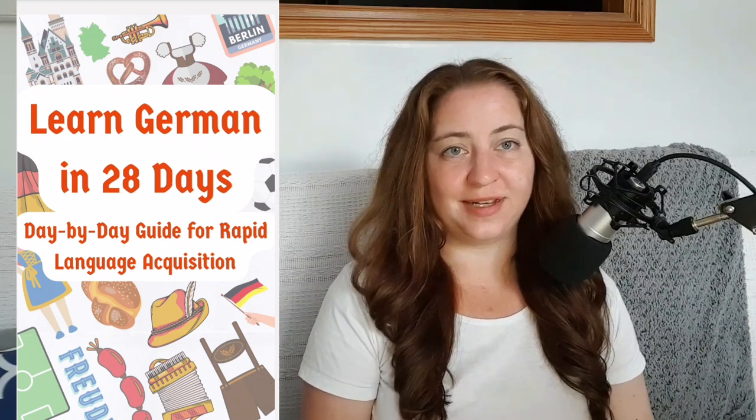Welcome, German learners! I'm so glad you could join me today. I've been working on something very special for you — a 28-day plan for learning German rapidly. Stick around till the end to find out how you can get your hands on the free 28-day plan.